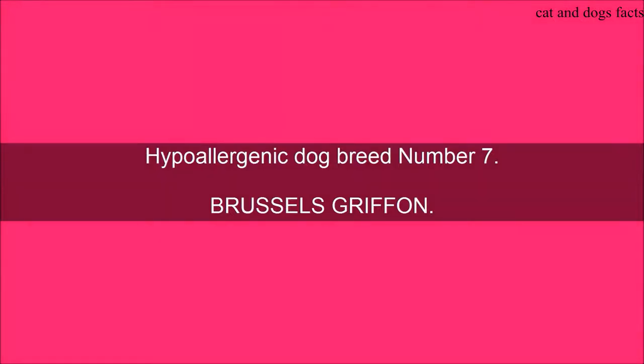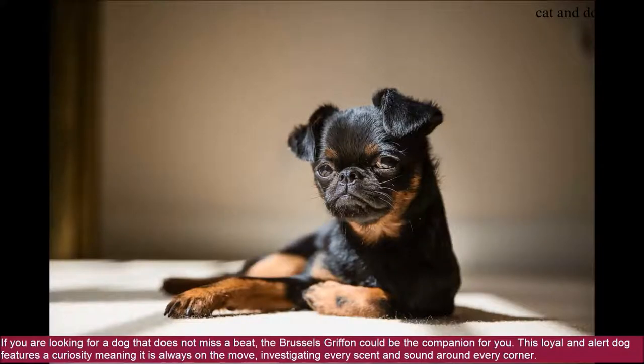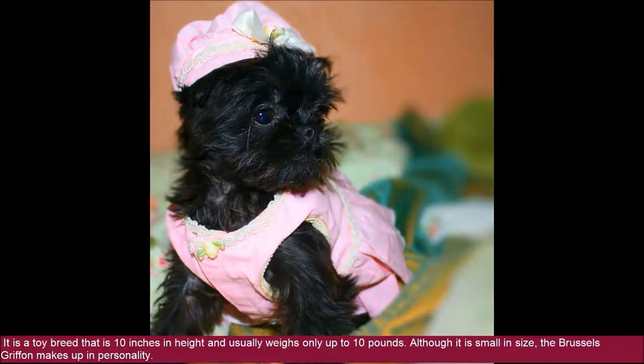Hypoallergenic Dog Breed Number 7: Brussels Griffon. If you are looking for a dog that does not miss a beat, the Brussels Griffon could be the companion for you. This loyal and alert dog features a curiosity meaning it is always on the move, investigating every scent and sound around every corner. It is a toy breed that is 10 inches in height and usually weighs only up to 10 pounds. Although it is small in size, the Brussels Griffon makes up for it in personality.